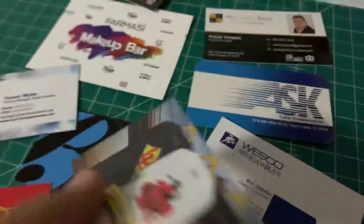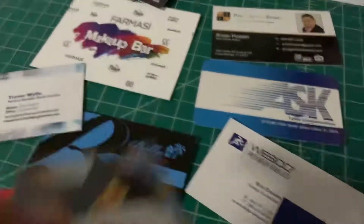Here's another one we did — matte in the back and shiny in the front. We do that too, that's an option. We also have rounded corners. This one is all matte in the back. Very classy. Not everybody likes shiny.